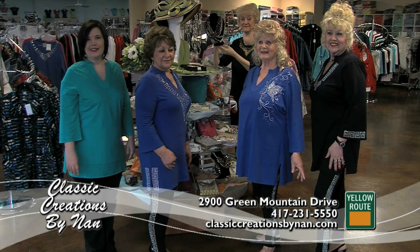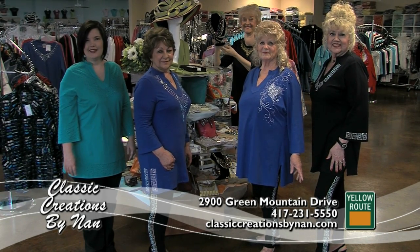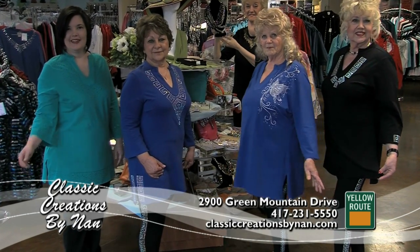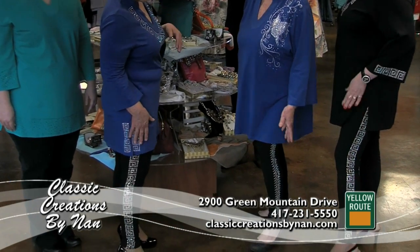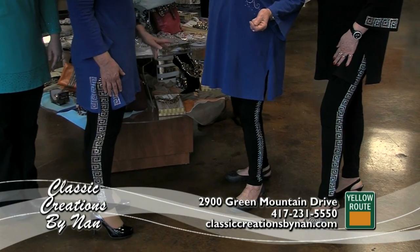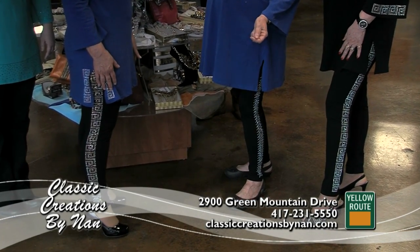First we have our very own staff showing you the new tunic 3-quarter sleeve knit, available in all these wonderful colors and necklines. And look at the exclusive leggings — girls, we make them right here — sizes small to 3X. You can add jewelry, accessories, scarves, whatever you like to add to your outfit.